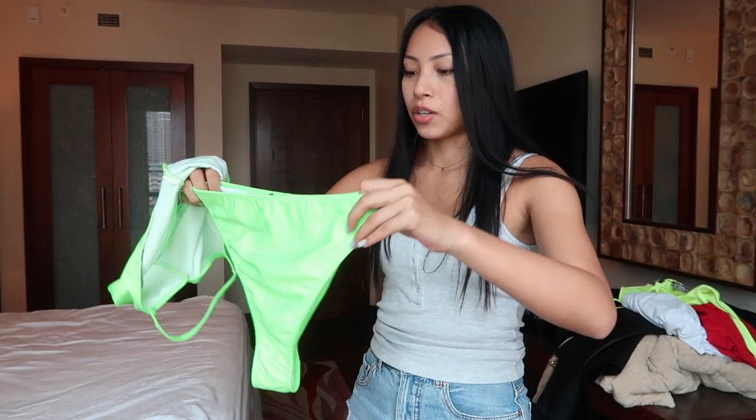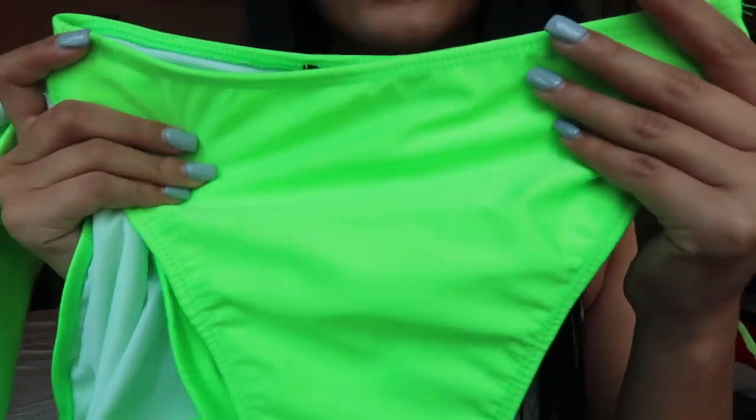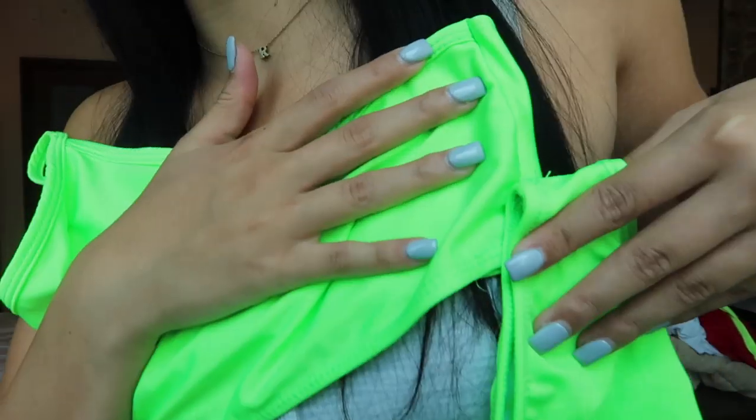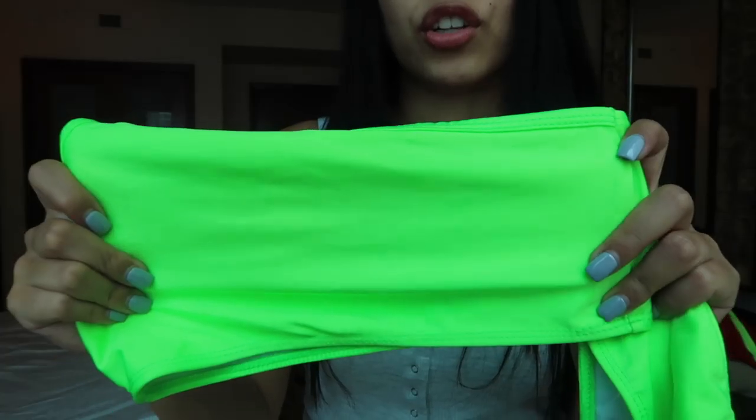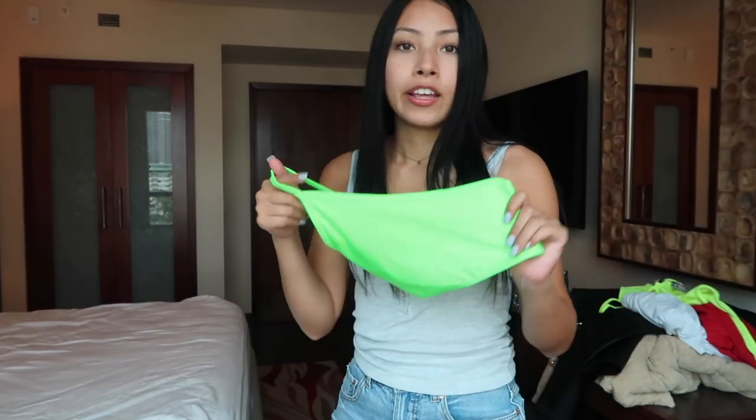Moving on to the next trend — I'm obsessed with neon lately. I've seen so many celebrities wear it; Hailey Baldwin went out in a full neon outfit and she killed it. I found this amazing neon bikini with a one-shoulder pop — the one-shoulder trend is also really in right now. The camera doesn't do it justice but look how bright it is. I'm going to use this top as a going-out top paired with booties and black jeans. Also, the bikini runs small, so I'd size up — I got a US size 2 but a bigger size would have fit perfectly.